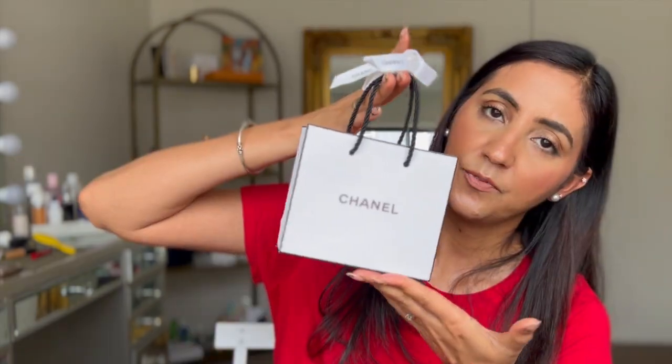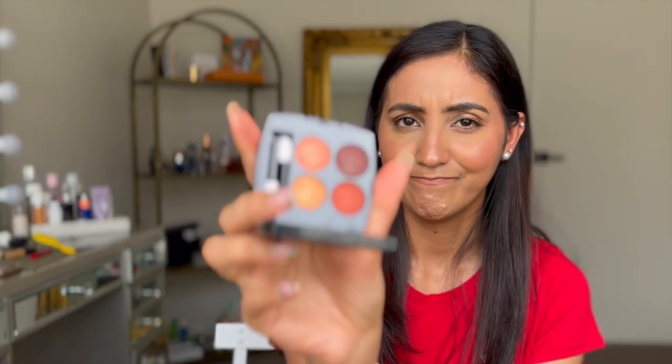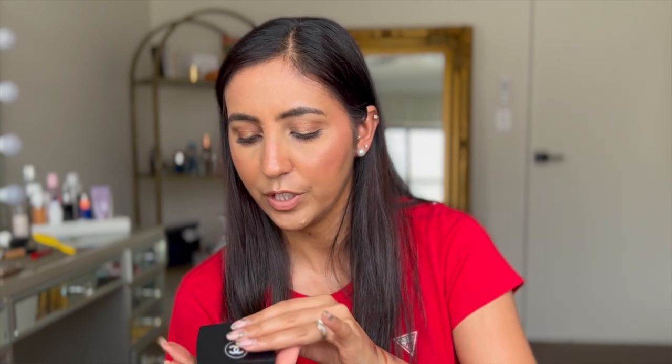The last few things are from Chanel. I picked up their eyeshadow in the Tweed formula — this is what the eyeshadow looks like. These are exactly my shades, it's so pretty. I'll probably do a YouTube video for these eyeshadows — I know there are many videos already, but we always get things in Australia at the very last minute. I also picked up a Chanel mascara, but I'm not going to open it yet as I'm currently using another one.